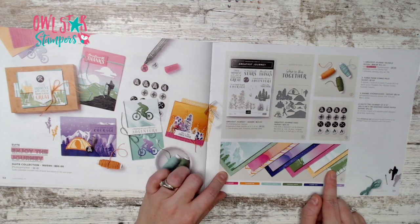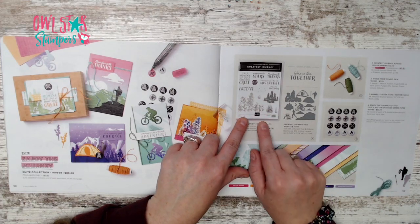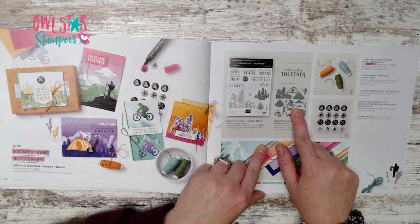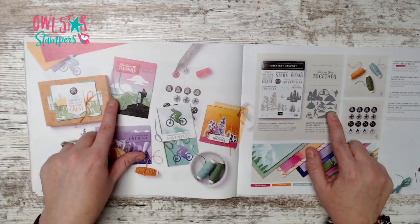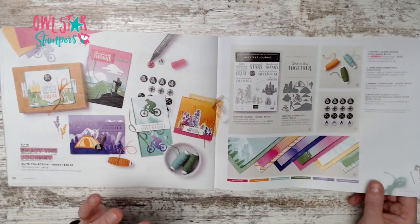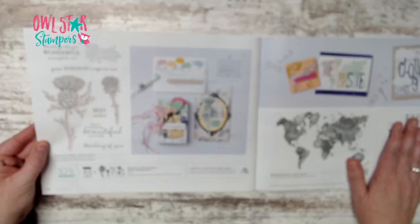There's a bright 12x12 paper pack. The stamp set has great sentiments plus trees and a moon or sun, but the dies have totally different images — a tent, a bicyclist, a runner, a hiker, and background pieces for silhouettes. It's great for girl scouts, boy scouts, camping, or anyone who loves the outdoors.